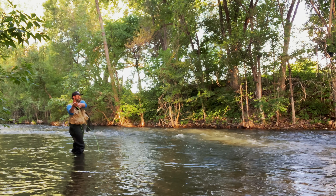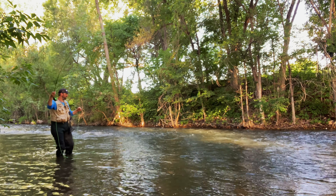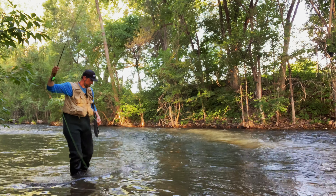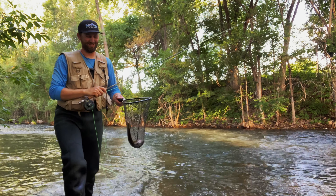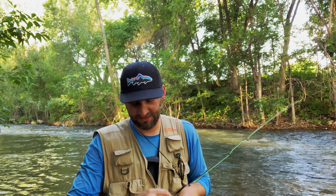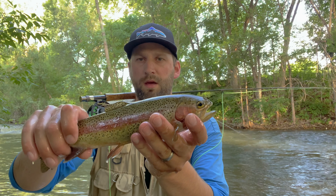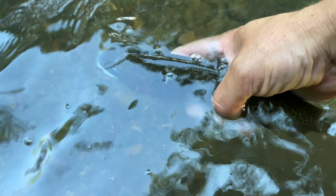Another nice brown. It's a rainbow — another rainbow! This is so sick. This is crazy fishing — that's the third fish I've caught in this hole, in this little run. Rainbow trout, probably 10-12 inches. Nice little guy, I'm gonna let him swim away.